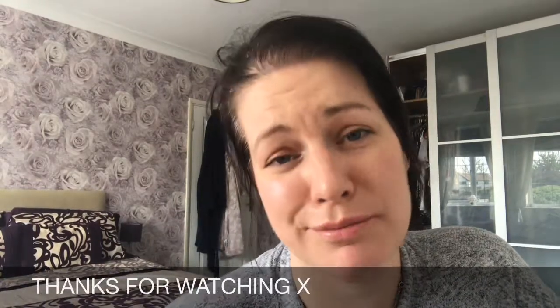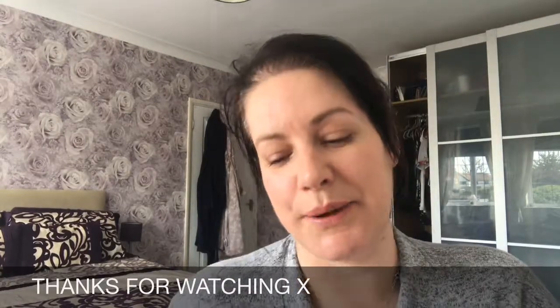Beautiful. That is my day look. Super chilled, super light — love it. I'm gonna now try and start my day, and it's already 11:40. Have a lovely day whatever you're doing. Take care. Bye-bye.